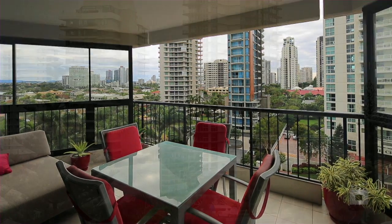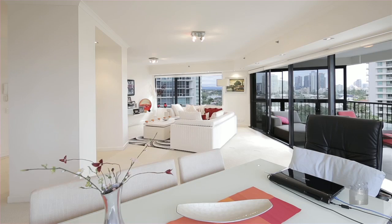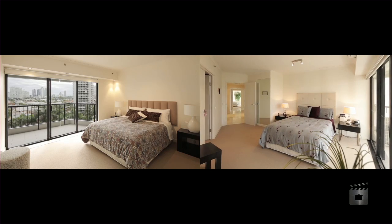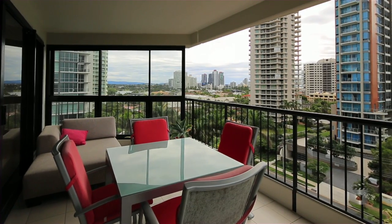The Inlet Main Beach is a prestigious and pet-friendly residential building with ocean and river views. Apartment 6A features three large bedrooms, two bathrooms, one powder room and a huge north-facing balcony capturing views of the river.